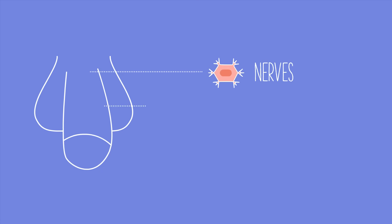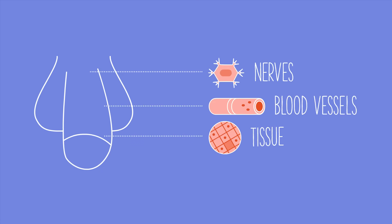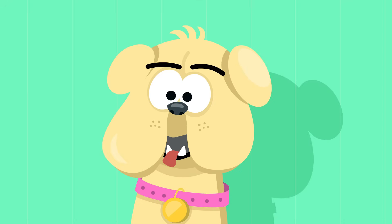The penis is made up of nerves, blood vessels, and tissues. It does not have any bones in it.